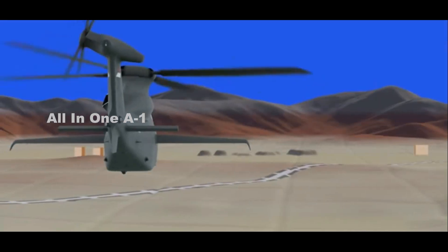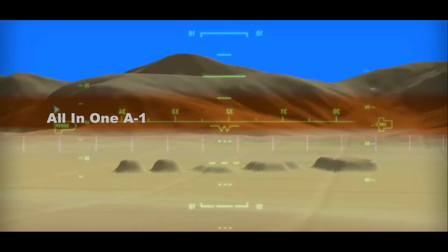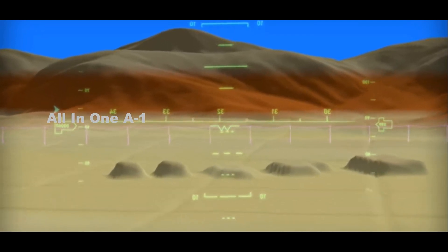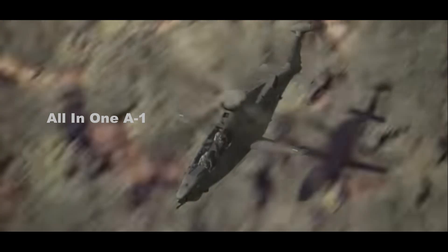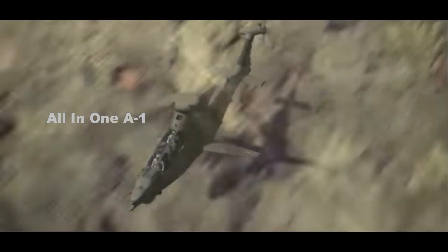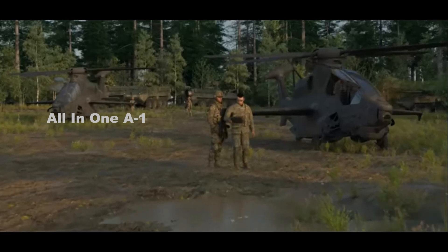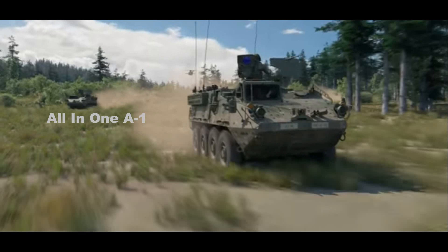The modernized Apache concept is capable of seamlessly and effectively meeting the Army's evolving attack and reconnaissance requirements, including increased agility, interoperability, lethality, survivability and reach, according to a press release Boeing issued today. It also leverages, protects and preserves the established worldwide industrial base already mature and in place to support future Apache engineering, manufacturing, development and production.